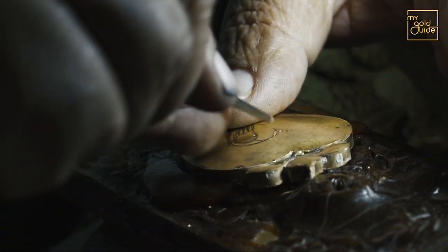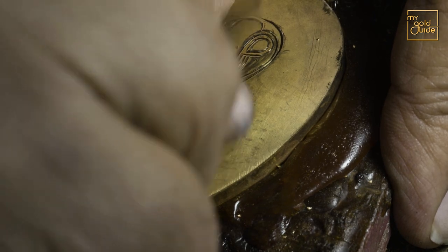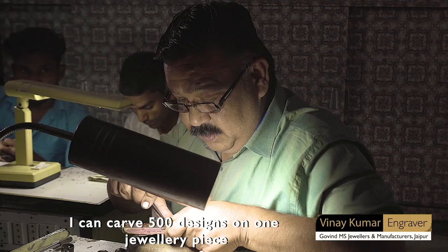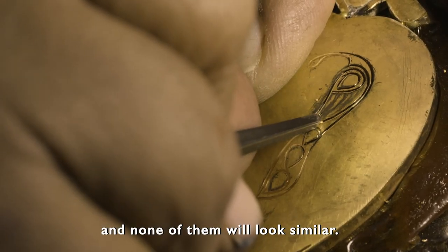It's the sophistication of the design at this stage which makes the jewellery inimitable. I've been doing this work for 18 to 19 years. I can make a design for 500 years and it won't be a similar one.